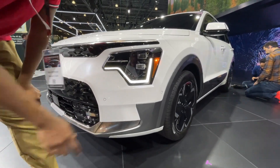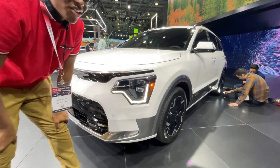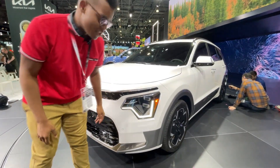They say the turn signal — this part here — is a switchback, heartbeat-inspired design. Personally, I don't see any heartbeat in it.